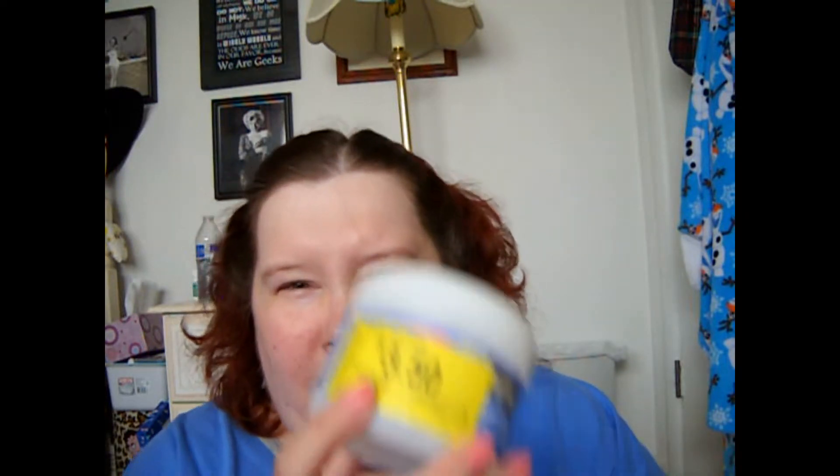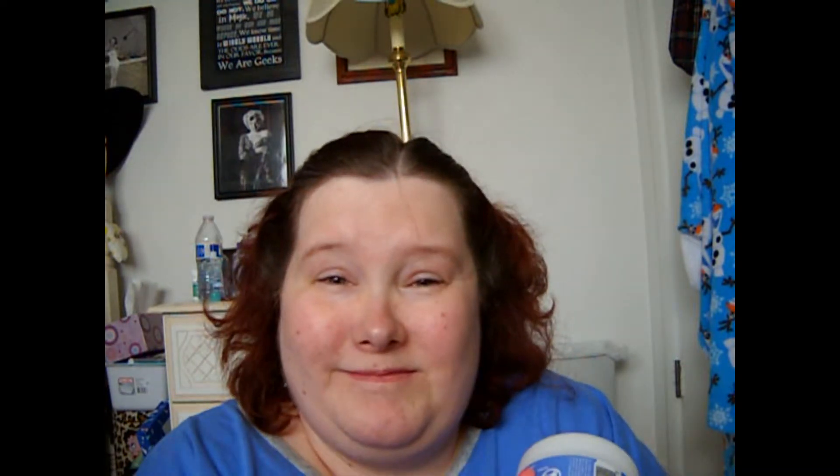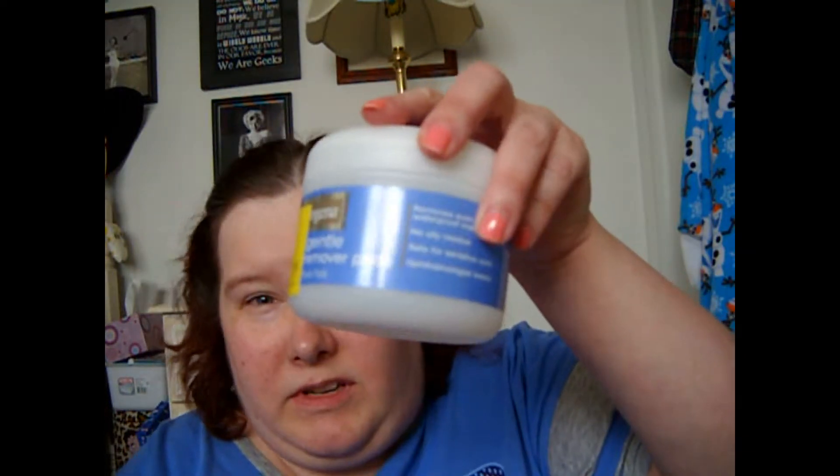I used up the Neutrogena Extra Gentle Eye Makeup Remover Pads. I got them on clearance at my work, Walmart, for $3.50. These suck. I had to put micellar water in here to get these to actually get wet because they are extremely dry. They are not worth the almost $7 that they are regularly. If I were you, I would skip.